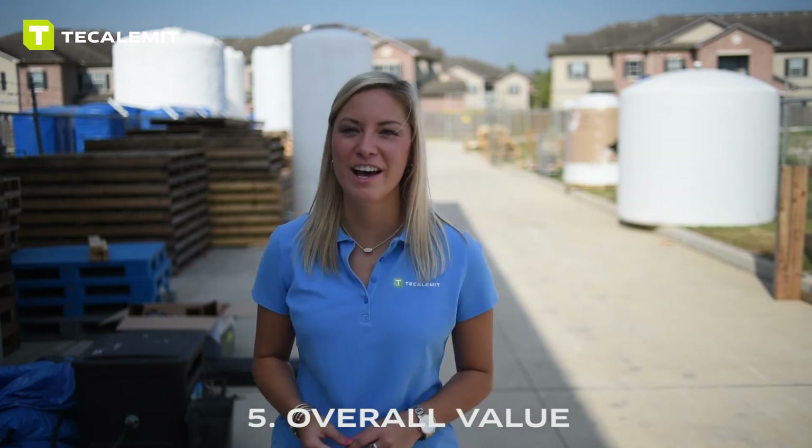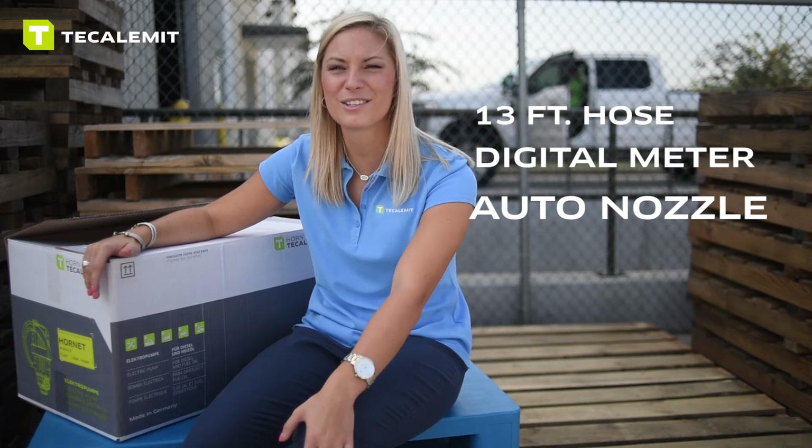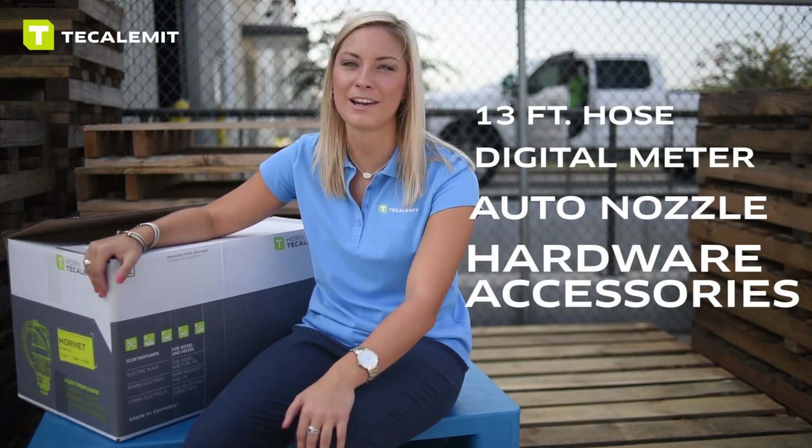Number five: overall value. When it comes to overall value, we're not going to confuse you with a bunch of different models. Our Hornet pump comes with 13 feet of hose, a digital meter, an automatic nozzle, and all the hardware necessary to mount it on the tank — all at a price point you can't argue with.